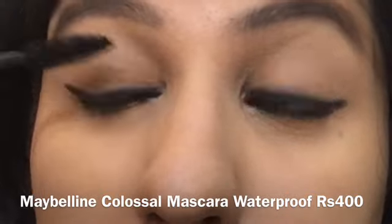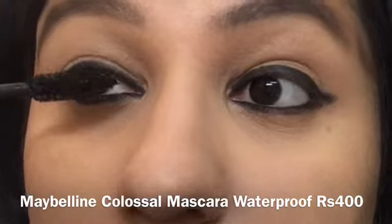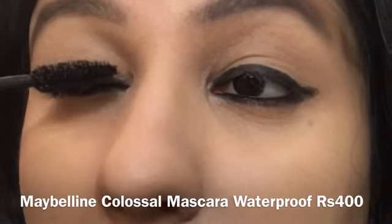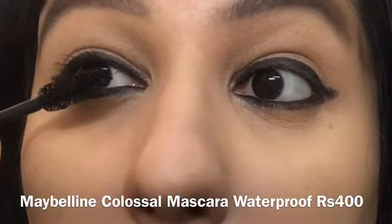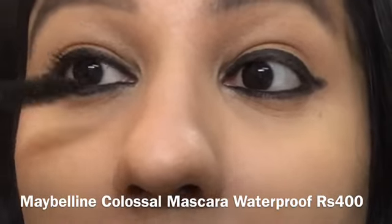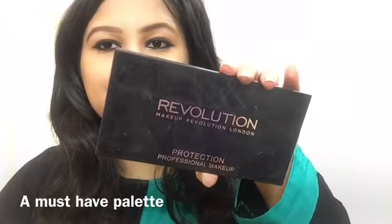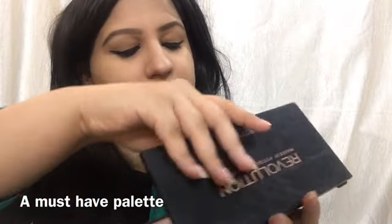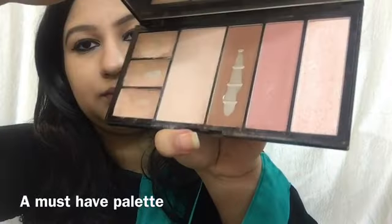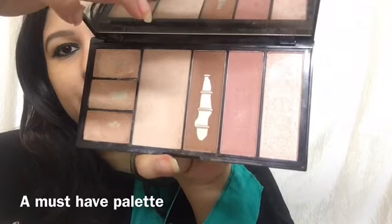You can also use Maybelline gel eyeliner for the same effect, but do not apply gel eyeliner on your waterline as it's very harsh. Then I'm taking one of my favorite drugstore mascaras — the Maybelline Colossal Waterproof Mascara, which retails for around 350 to 400 rupees. The Kajal was about 300 rupees. I've applied two coats on my upper lashes — mascara just makes you look amazingly beautiful.